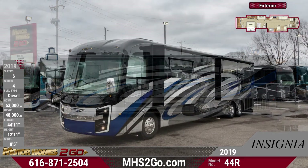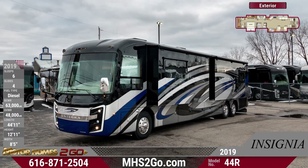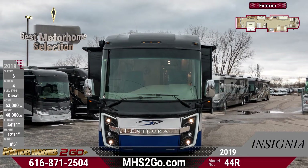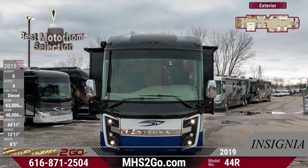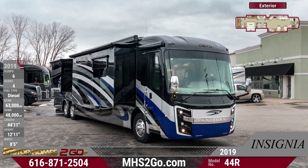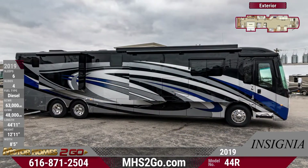This motorhome's exterior walls are welded with tubular aluminum construction and high-gloss gel-coat fiberglass. The Girard Ultra Power patio awning comes with LED lights. In the front of the motorhome are halogen fog lights. The outside entertainment center has a 40-inch LED HDTV and a sound bar on an extended swivel arm.